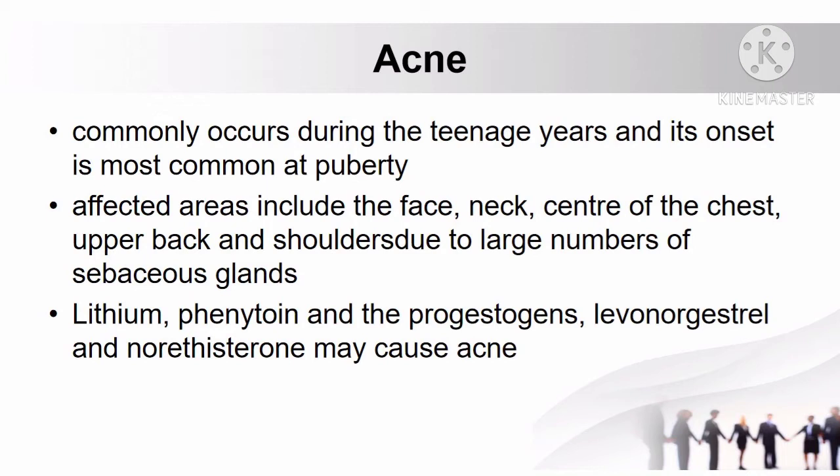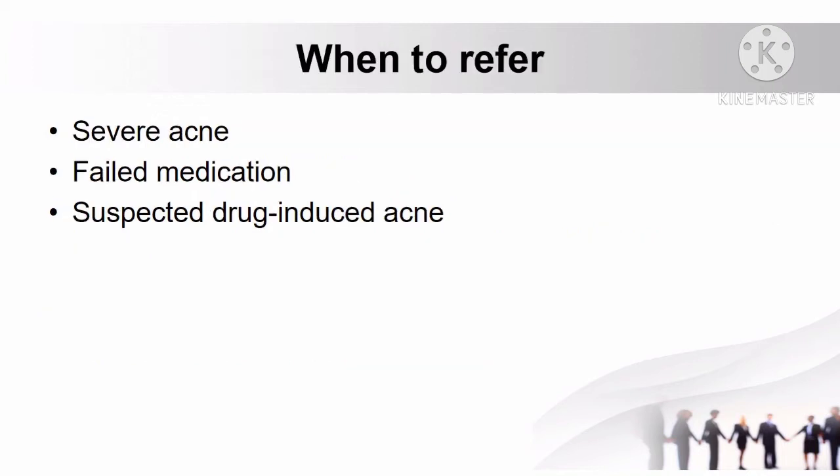Lithium, phenytoin, and the progestogens levonorgestrel and norethisterone may be causing factors of acne. When to refer patients with acne: if there is severe acne, when medication fails to treat the acne, and when the acne is suspected to be caused by a drug.